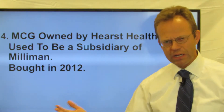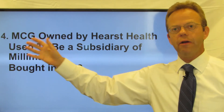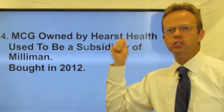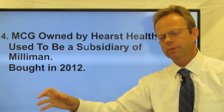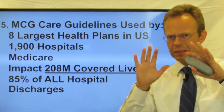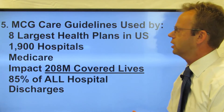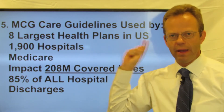What is the history of the Milliman Care Guidelines? Milliman Care Guidelines was a subsidiary of Milliman, but now it's owned by Hearst Health. It was bought and transferred from Milliman over to Hearst in 2012. Now, a little more background about how pervasive these Milliman Care Guidelines are — they're used by the eight largest health plans in America.